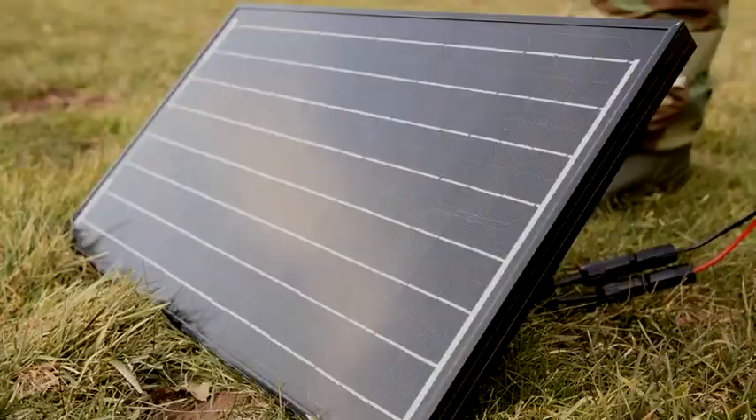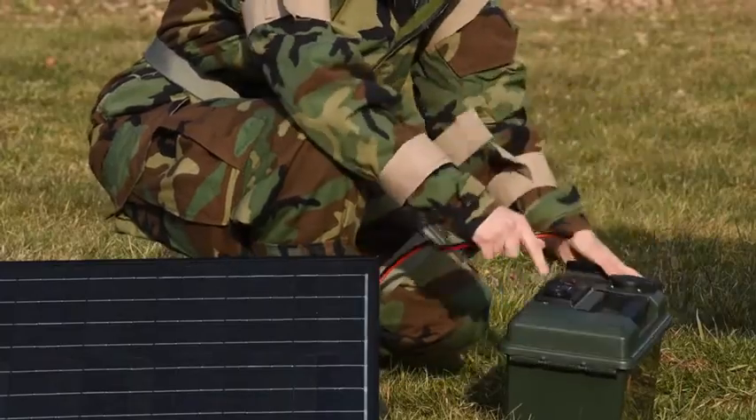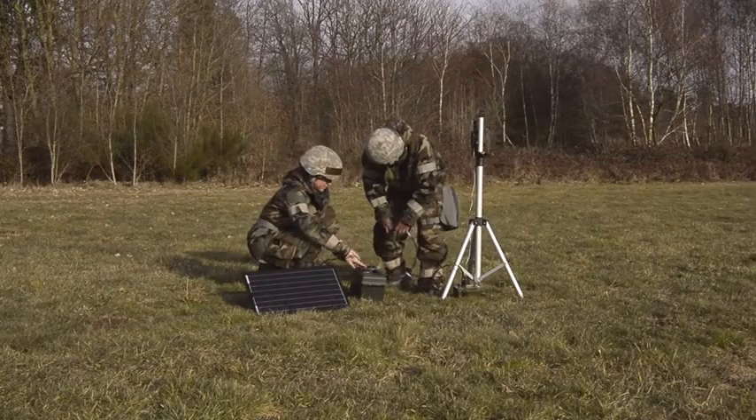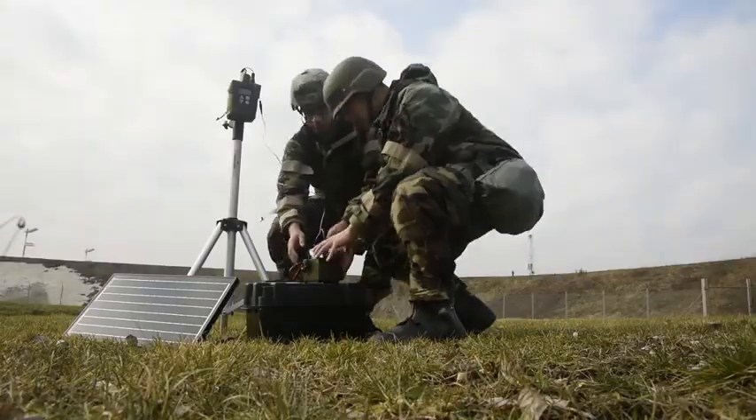During the first iteration, I designed this to work with solar panels using the Sun's power. We also added an internal battery so when there is no Sun, our operators can still get 20 hours of battery life.